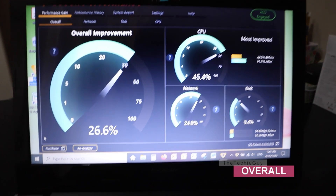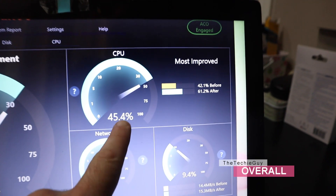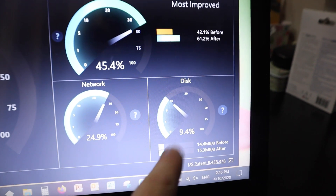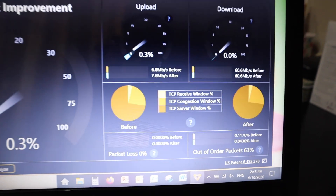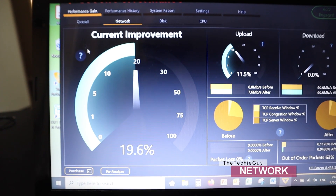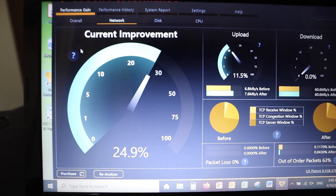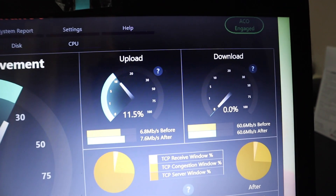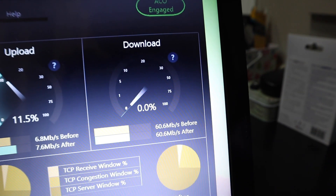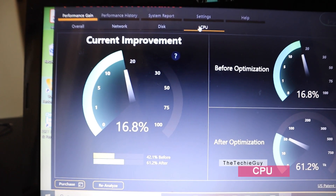Already we can see an overall 26.6% improvement. Look at that — a 45.4% improvement in the CPU. Networking was bumped up 24.9%, and even the disk has got a 9% improvement. Diving further in, under the current improvement for the network, you can see it revving up — 20, 21, 22, 23, 24 — nearly 25% improvement. It managed to optimize my upload speed, and as we all know, upload speed is critical especially if you're a gamer.